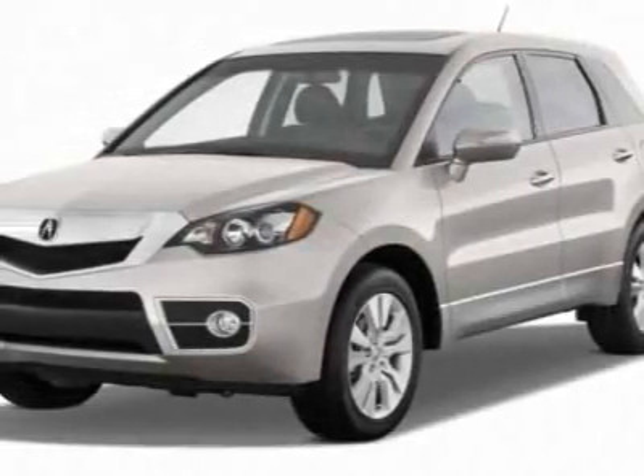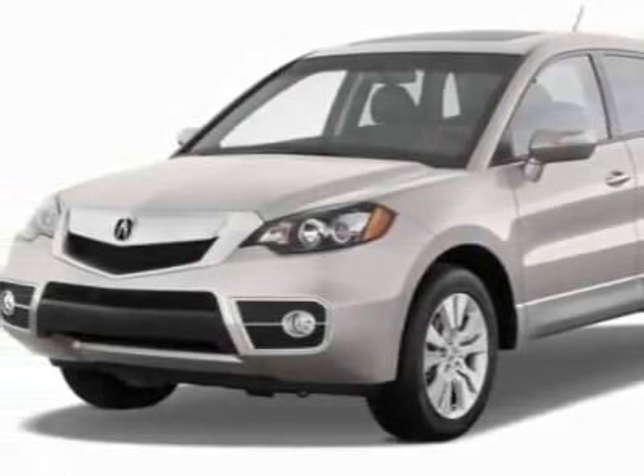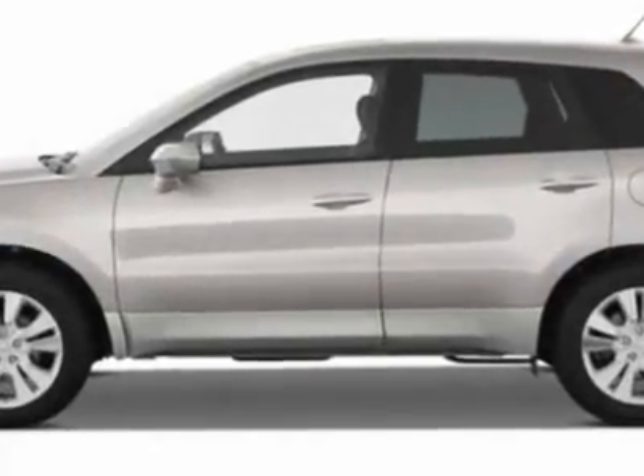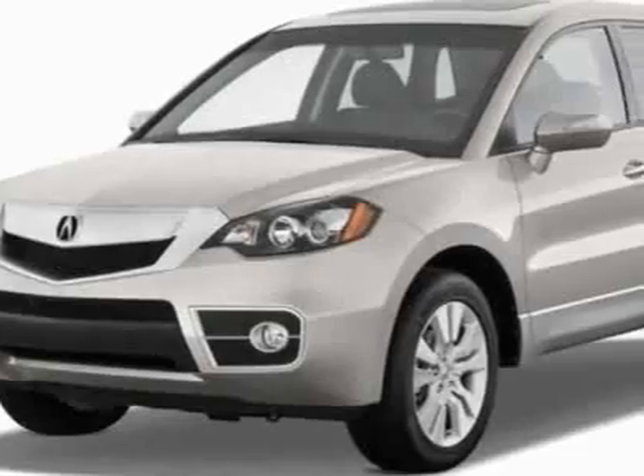Come take a look at the certified pre-owned 2011 Acura RDX. Carfax has certified this RDX as having one owner. This RDX has just under 16,500 miles.